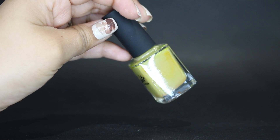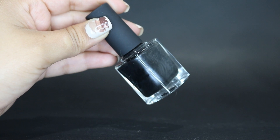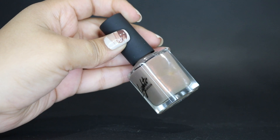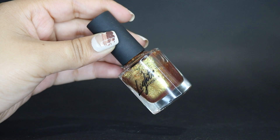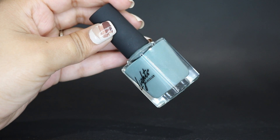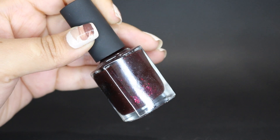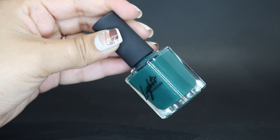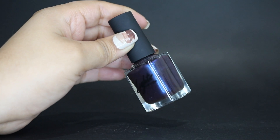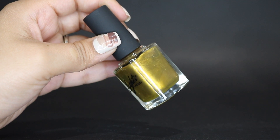Lights Lacquer: Eleven, Jefa, HBIC — Head Bitch in Charge — Woman, Rosie, Girl Power, Cold Turkey, Moonstone, Ruby, Emerald, Smoky Quartz, Alexandrite, Citrine, and Amethyst.